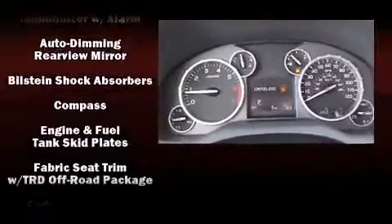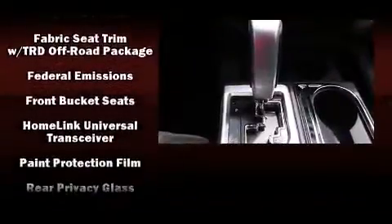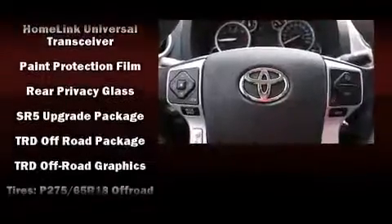Toyota ensures the safety and security of its passengers with equipment such as head curtain airbags, front and side impact airbags, traction control, brake assist, ignition disabling, and four-wheel disc brakes with ABS.